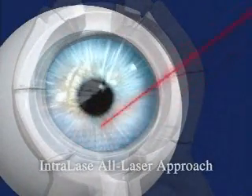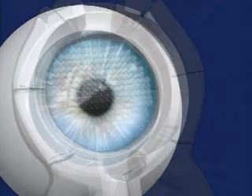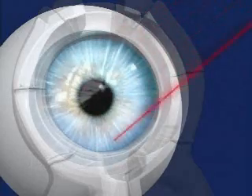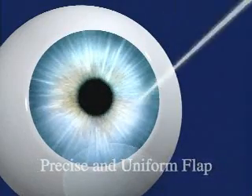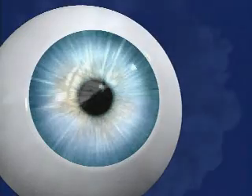The difference today is that we use IntraLase's advanced laser technology in the first step of the procedure, rather than the traditional mechanical handheld bladed device. The IntraLase technology provides a less invasive approach that uses a computer-controlled laser, enabling our surgeon to safely create a corneal flap of exact shape and thickness. The benefit to you? Better vision, and a new sense of assurance that comes from this unprecedented level of safety and precision.